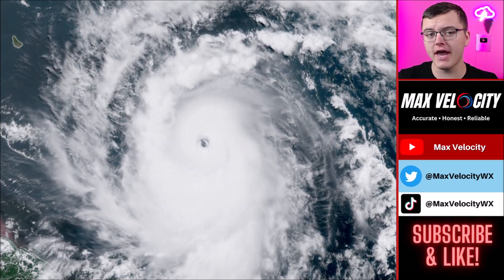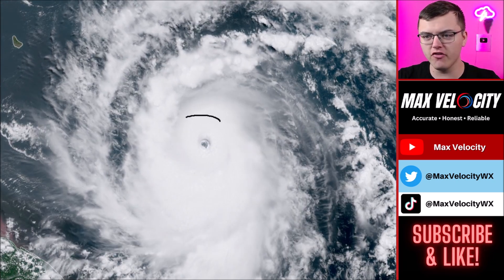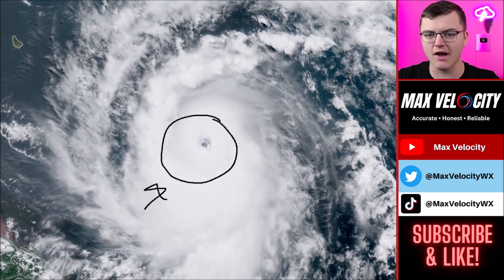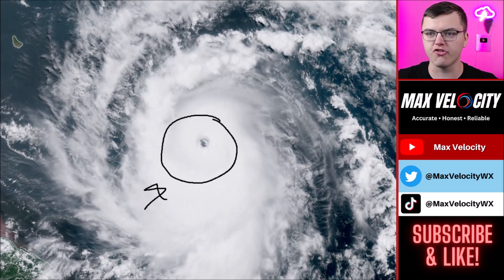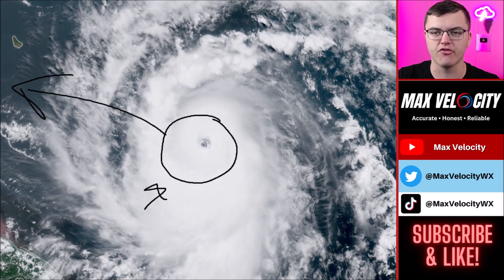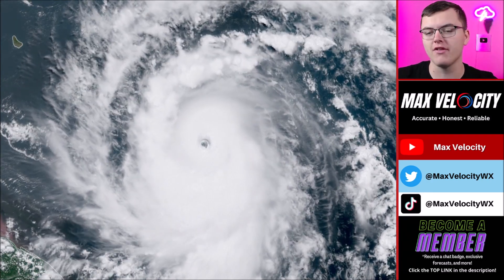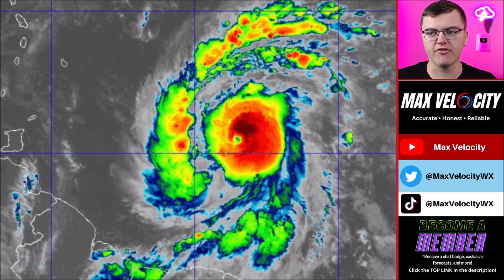Hurricane Beryl is an unprecedented hurricane. We do not see storms like this in June — we never see Category 4 hurricanes this early, so this is just off the charts. Look at the eye on this storm right now. The ocean temperatures are just so warm and it's a very low shear environment, so everything is really favored for this hurricane to become potentially catastrophic as it moves towards the Lesser Antilles. Flooding, significant storm surge, and very high hurricane force winds are all in the forecast over the next 48 hours.